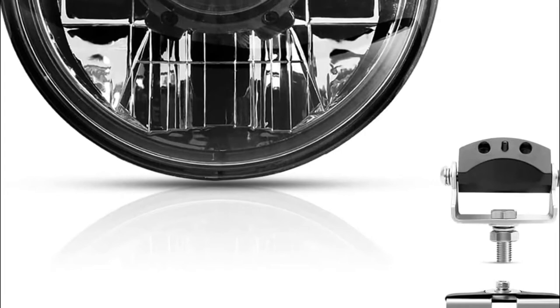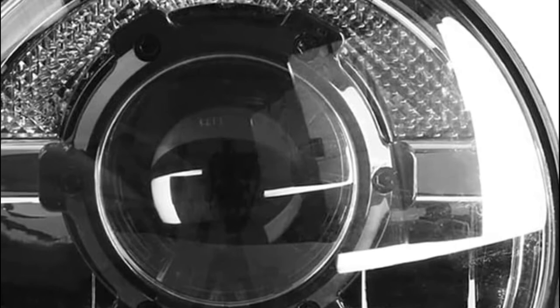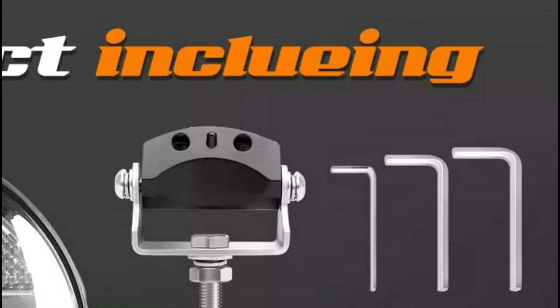Starting our list at number 5, Galaxy Man LED Headlights for Motorcycles. The motorcycle LED headlight uses aerospace-grade semiconductor technology. It has twice the horizontal area and three times longer beam distance than the standard.